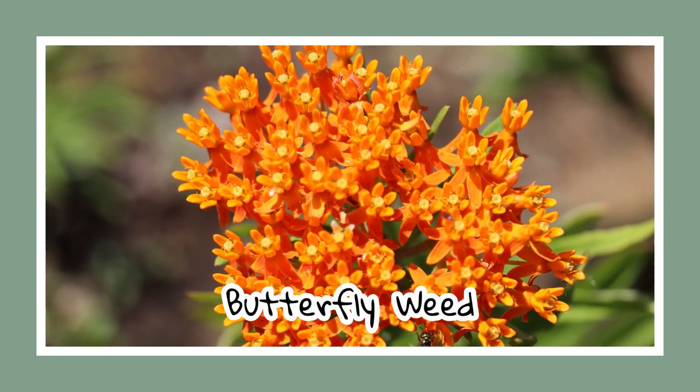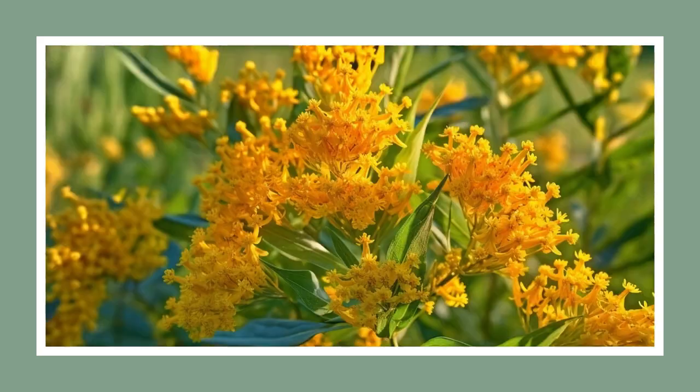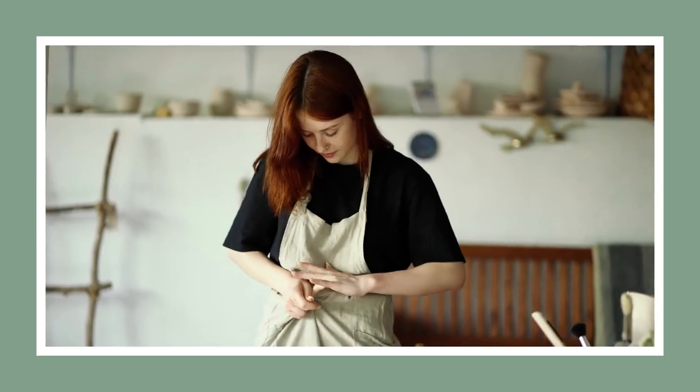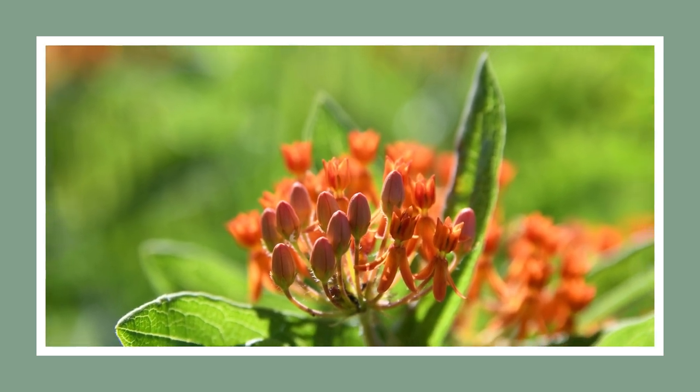Speaking of milkweeds, meet the butterfly weed. Its citrus-coloured flowers can adapt to drought-like conditions, but a word of caution when handling the seed pods — those sticky spurs get everywhere. Fun fact: it takes three years to bloom a single flower.